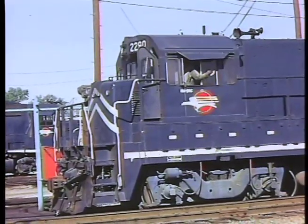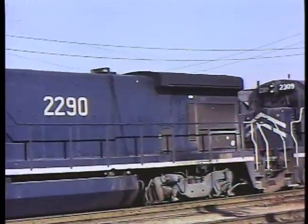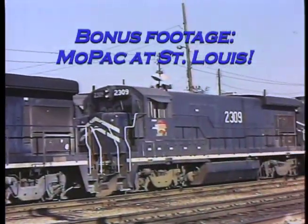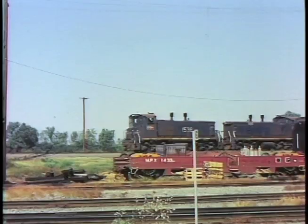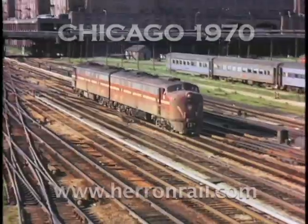Mr. Bullerman also captured scenes of the MOP in the St. Louis area. Located just south of East St. Louis, the hump yard at DuPoe, Illinois, was a good location, with the highway immediately next to the servicing tracks and within sight of the hump.